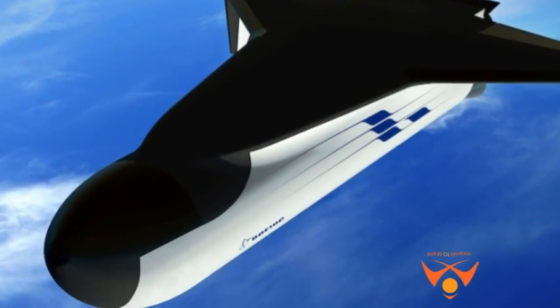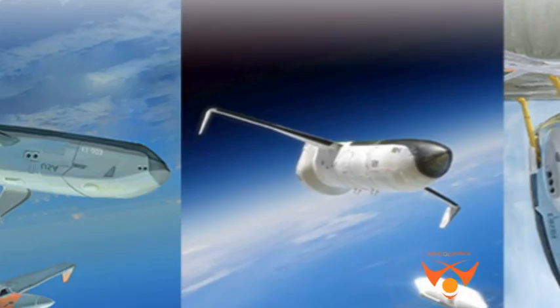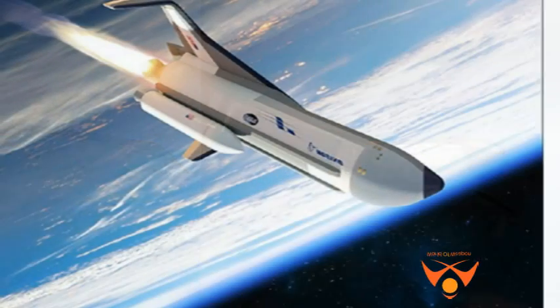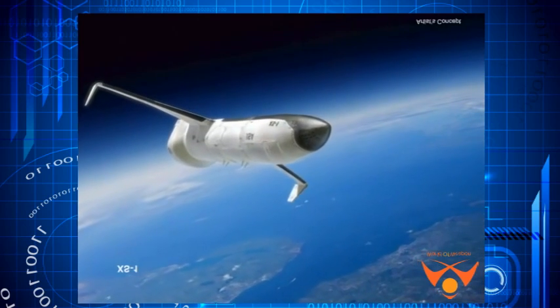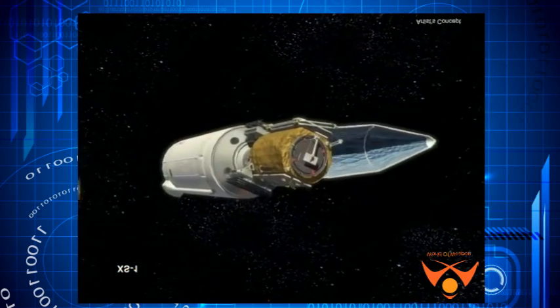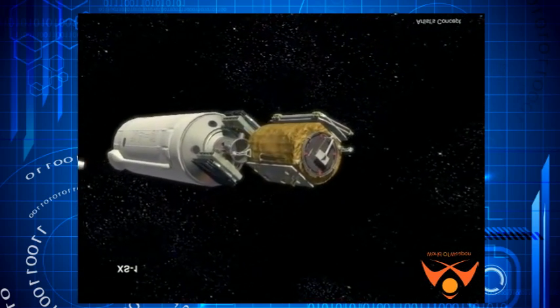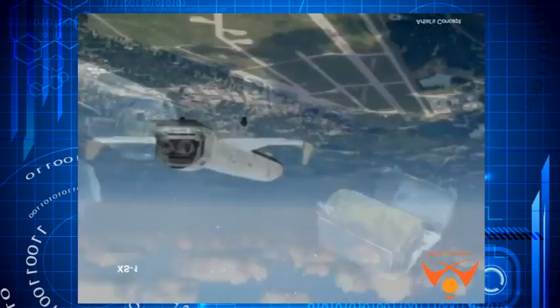Unlike the Air Force's X-37B unmanned spaceplane that launches on top of an Atlas V rocket, the XS-1 will launch vertically on its own internal engines using cryogenic propellants — liquid oxygen and liquid hydrogen. Three industry teams competed: Boeing and Blue Origin, Northrop Grumman allied with Virgin Galactic, and Masten Space Systems with partner XCOR Aerospace.